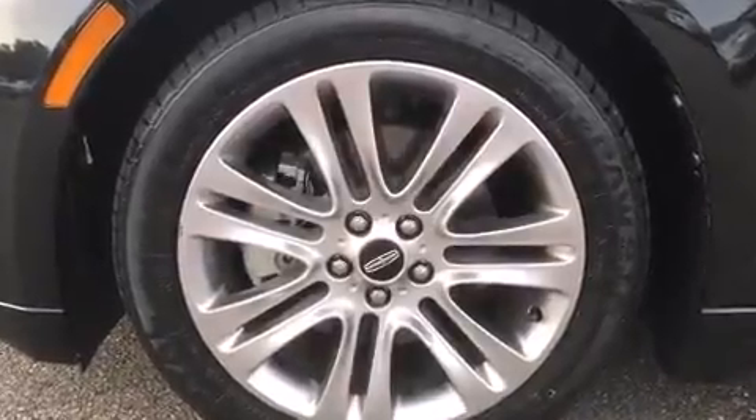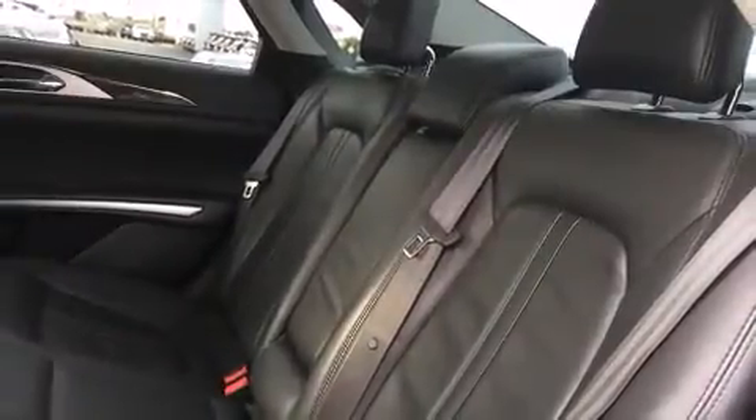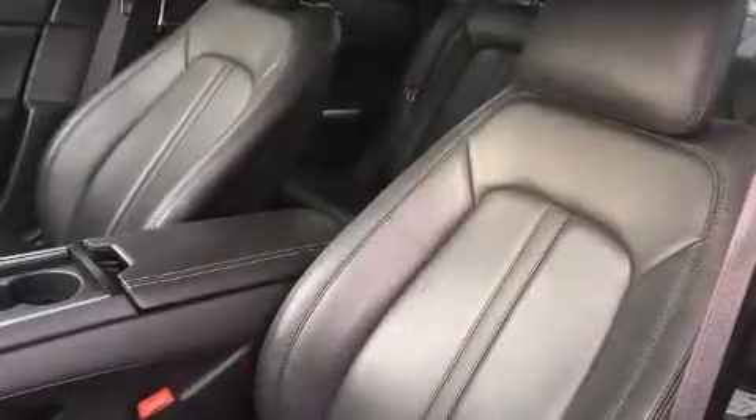Lincoln prioritized practicality, efficiency, and style by including leather upholstery, an automatic dimming rearview mirror, remote keyless entry, and seat memory.